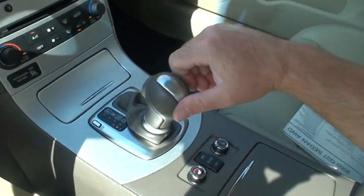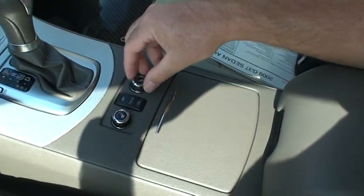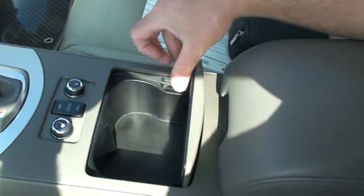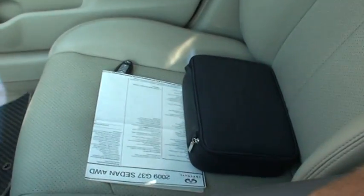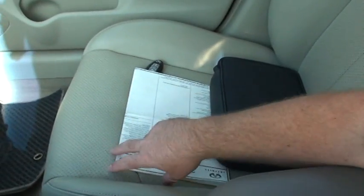Got the automatic transmission with the auto stick. Heated seats. Cup holders. Got the iPod connector and power outlet. I do have the extra key, owner's manual, and window sticker. As you can see, it's nice and clean.